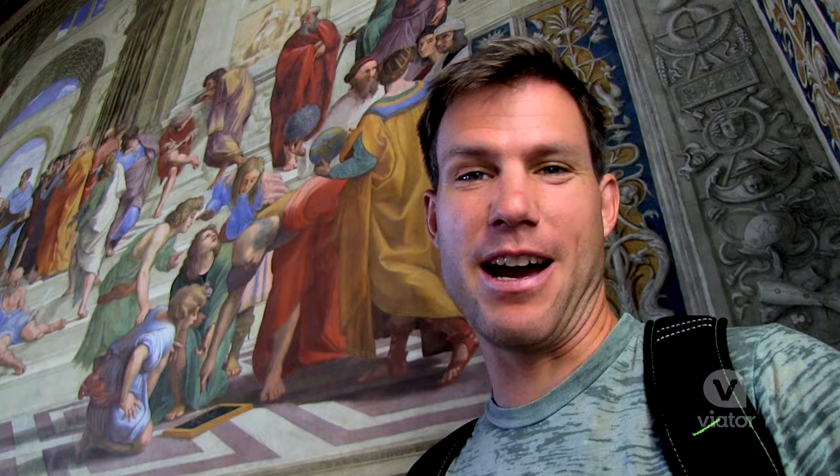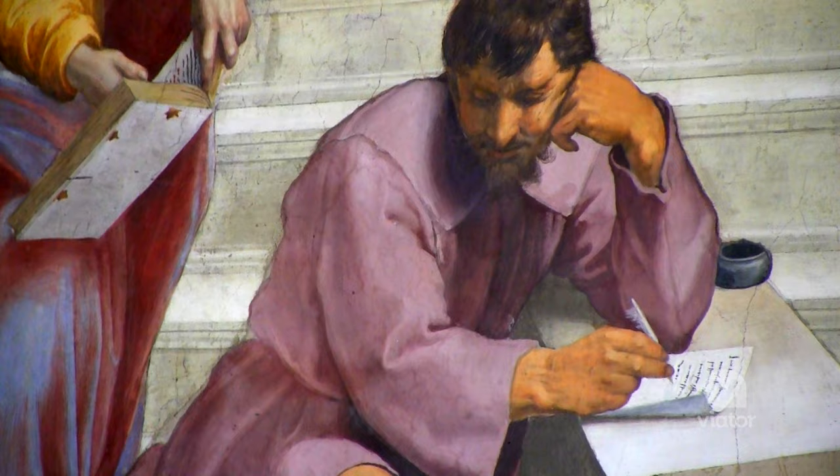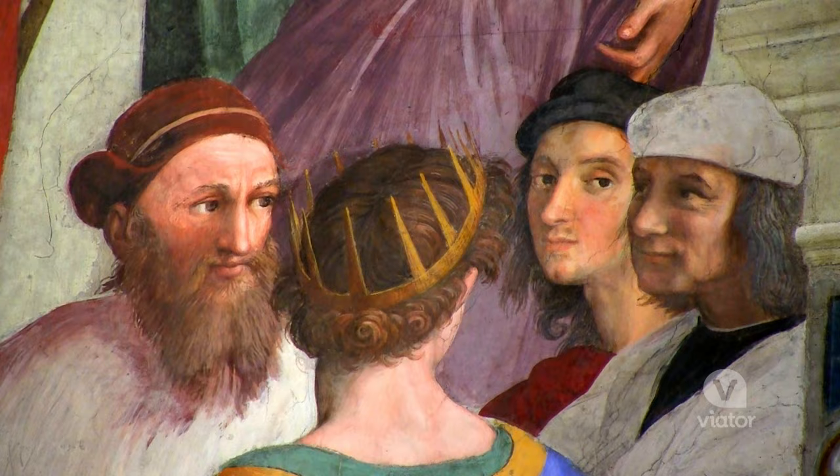We've all seen this painting behind me. This is one of the most famous paintings in the world — Raphael's first painting ever in the Vatican. And it includes all the greats: Michelangelo, Raphael, and Leonardo.